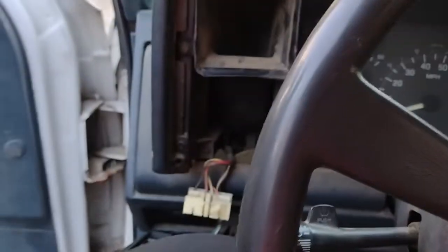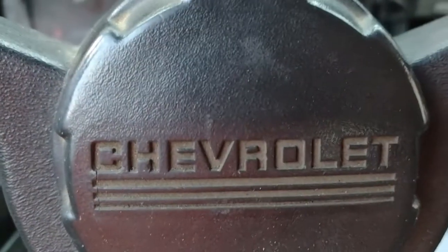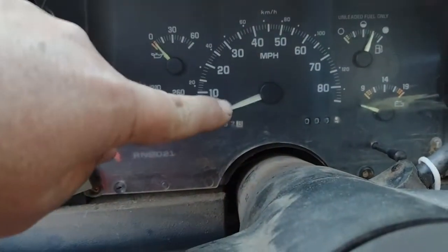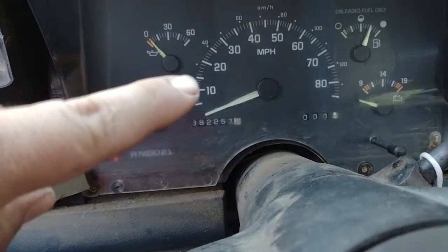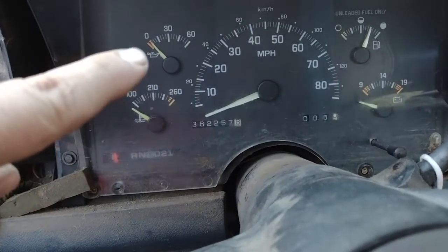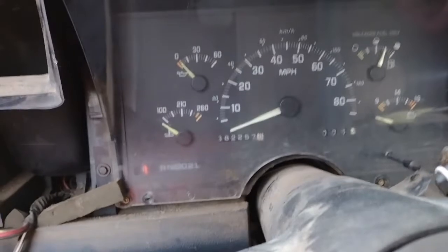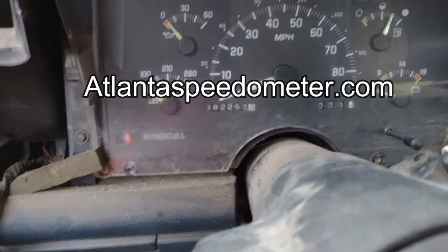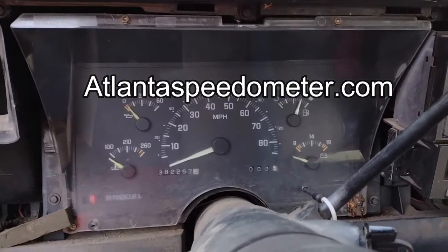We're here working on the old '93 Chevrolet. I had to send off the dash — the speedometer was acting weird, two or three lights were out, and one of the gauges was acting kind of funny. I sent it off to a company in Atlanta, Georgia that specializes in the older Chevrolet stuff.